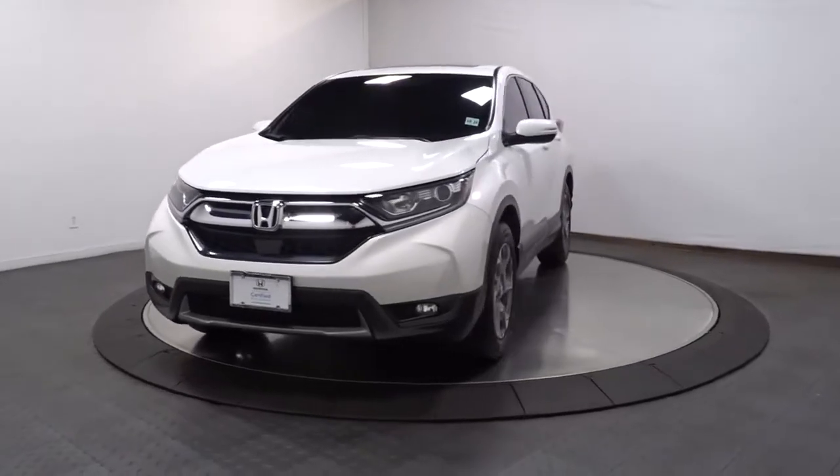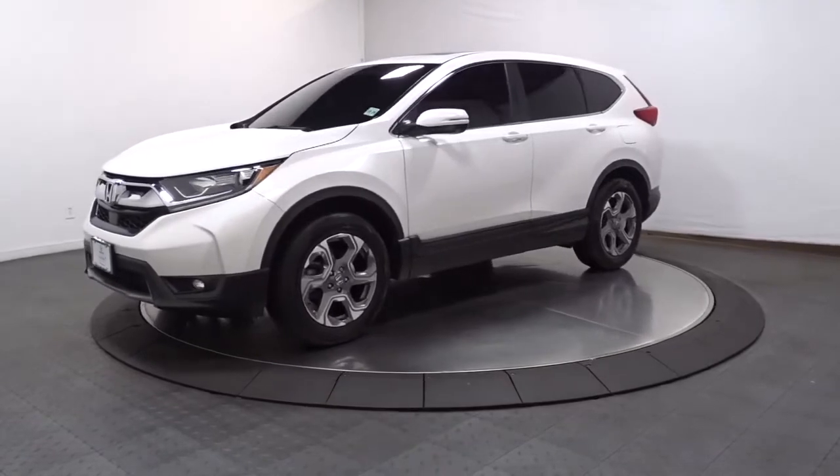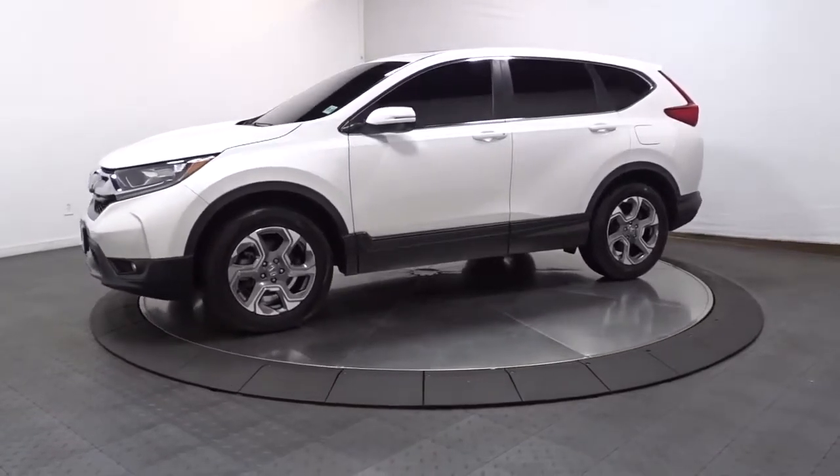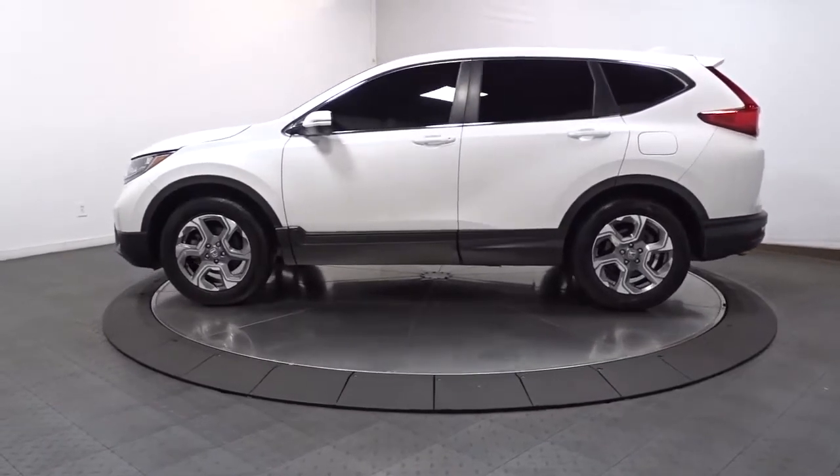Check out this 2019 Honda CR-V. This vehicle still has fewer than 20,000 miles on the clock, so it won't last long. Take a closer look at this stylish and up-for-anything CR-V.